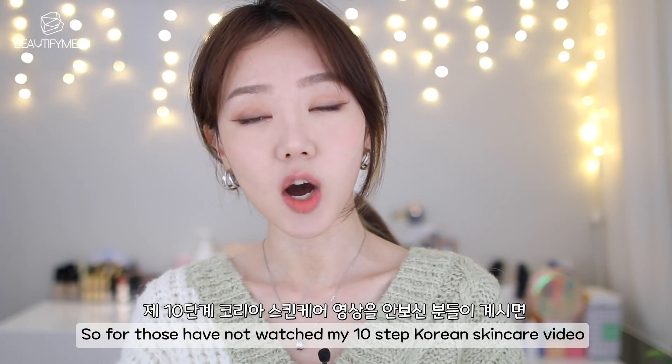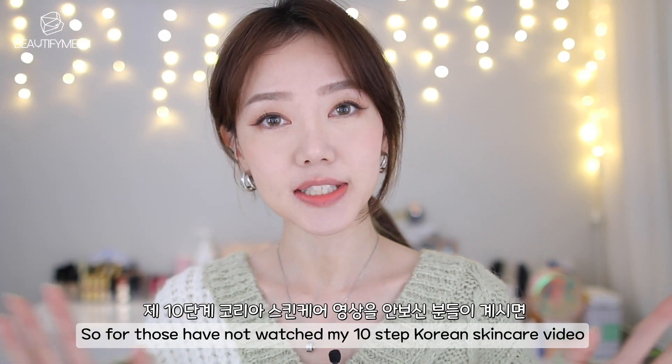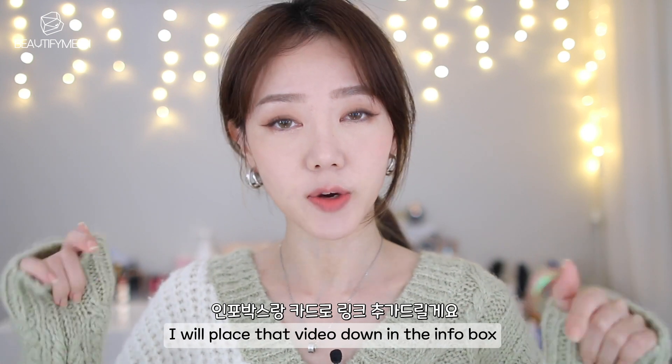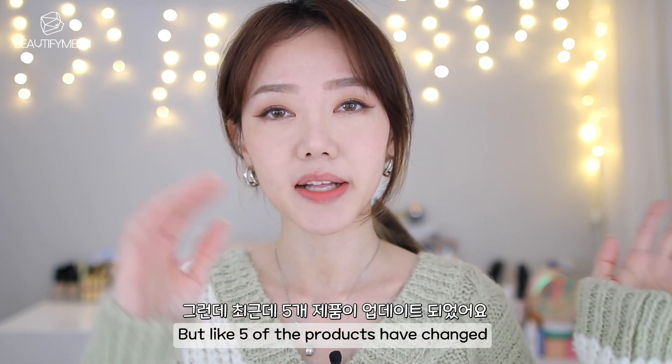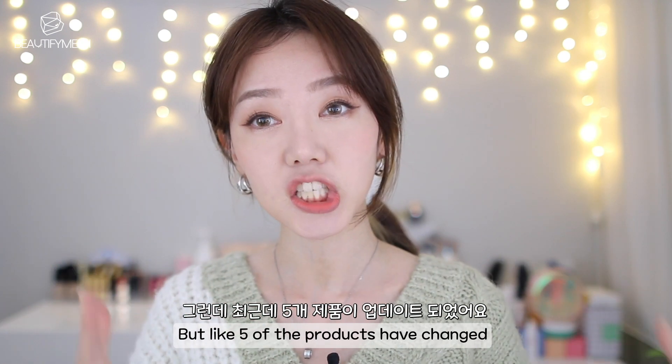For those that have not watched my 10-step Korean skincare routine, I will place that video down in the info box. My skincare routine steps are pretty much similar from that video, but about 5 other products have changed.